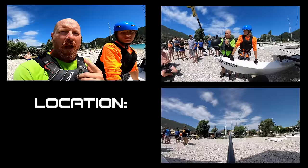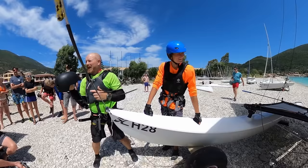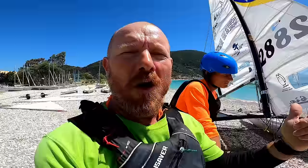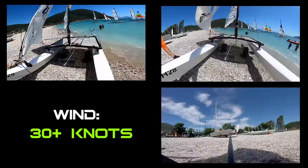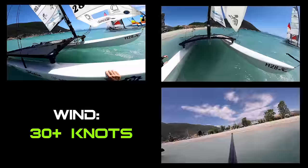Joe here for JoyriderTV and I'm not gonna lie, I'm pretty nervous about this one. It is absolutely honking - blowing dogs off chains. Today I'm going out Hobie 16 sailing with the one and only One Shoe Phil. We shouldn't really be going out there but we're going to, and we're gonna see how we tackle this strong wind. Wish us luck in the comments below.